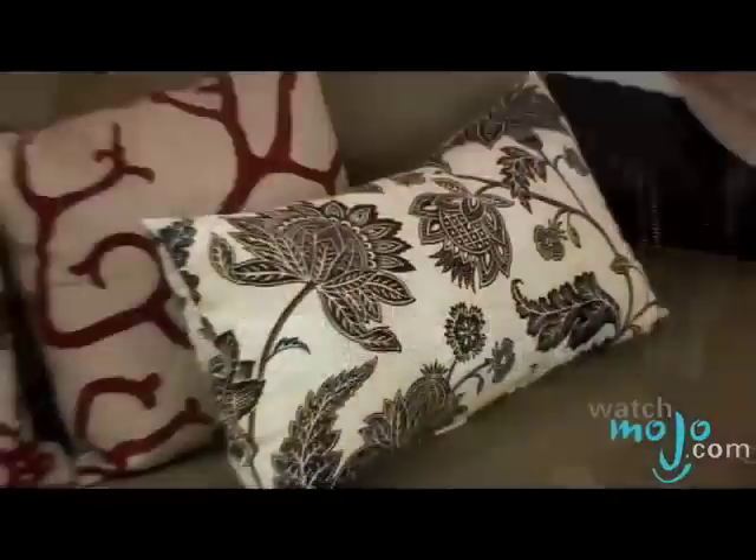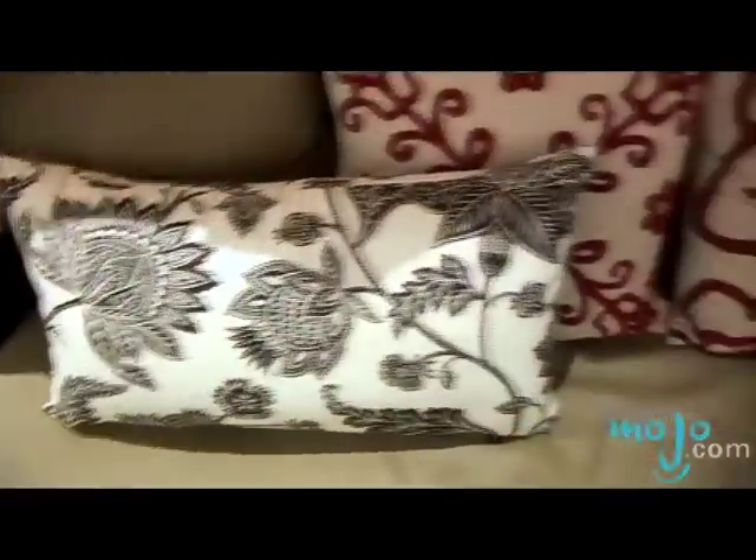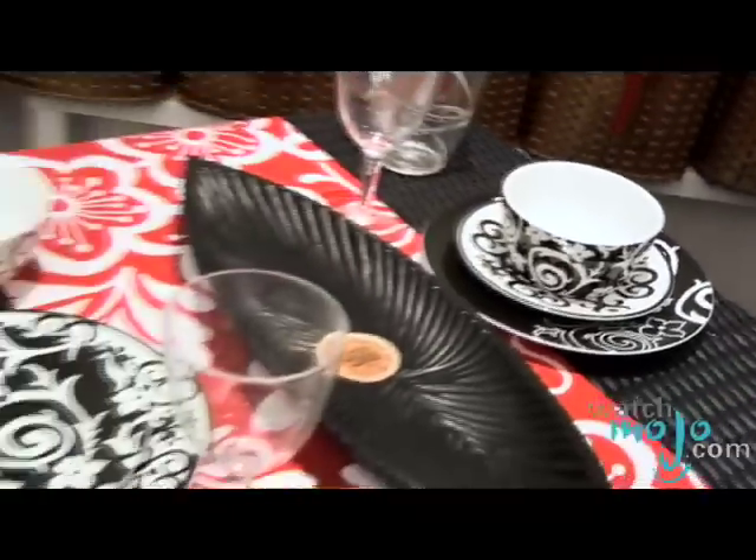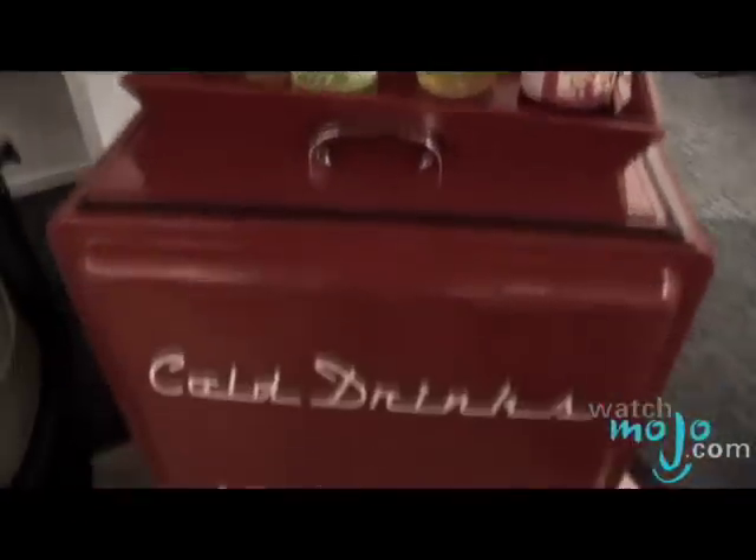There's a canopy day bed retailing for a thousand dollars — normally you get pieces like this for up to ten thousand dollars. So great little inspirations for your modern outdoor, like this gorgeous beverage bucket here. I hope you're really inspired.